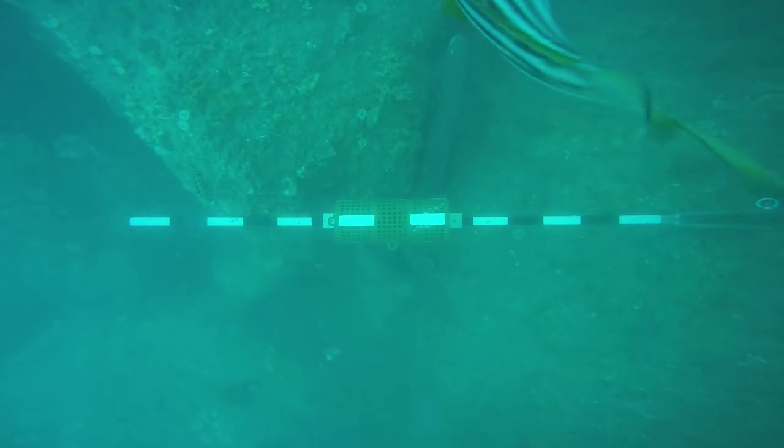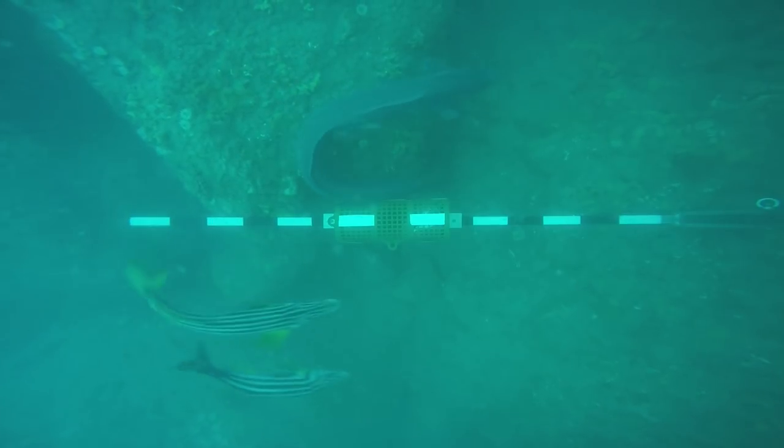We saw about 30 different types of fish around Banks Peninsula, and that was pretty surprising — we don't often see those when we're doing dive surveys, for example.